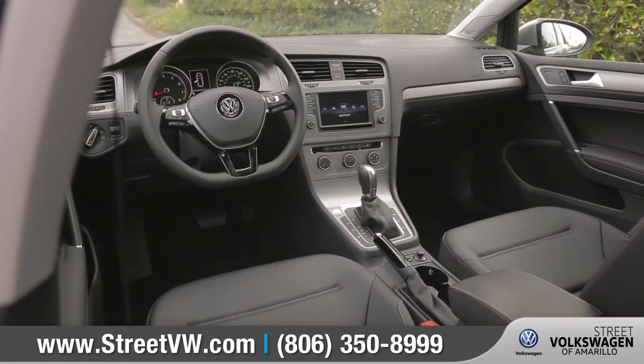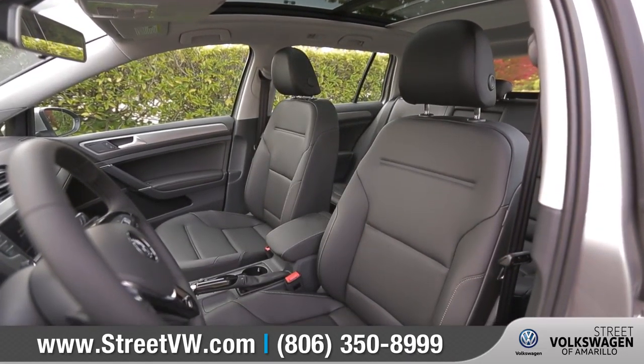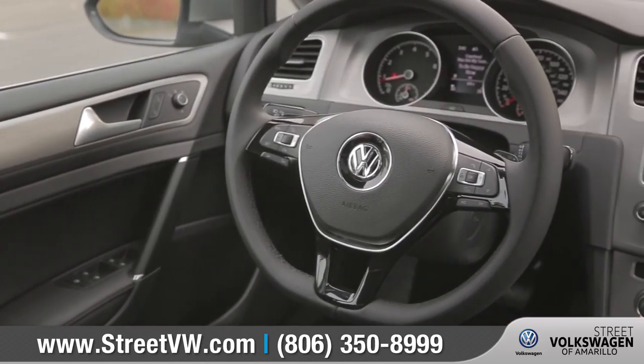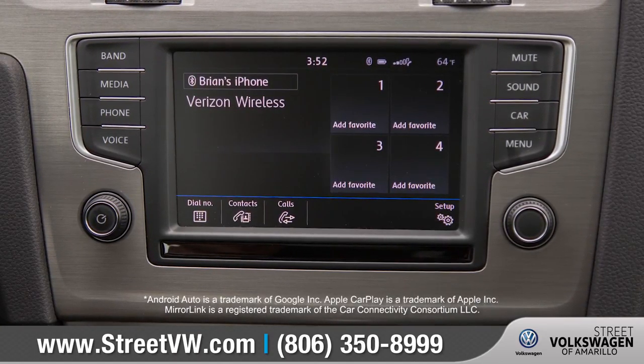Inside you'll find a driver-focused interior loaded with comfort and technology. Available heated VTX leatherette seating surfaces with lumbar support provide a premium feel. The leather-wrapped multifunction steering wheel has convenient integrated Bluetooth phone and audio controls. Thanks to Volkswagen CarNet AppConnect,